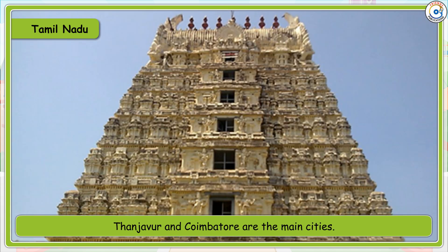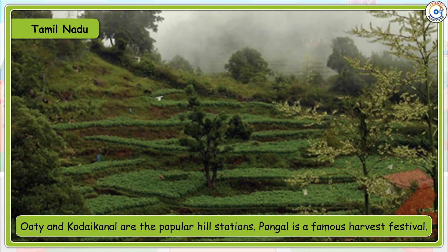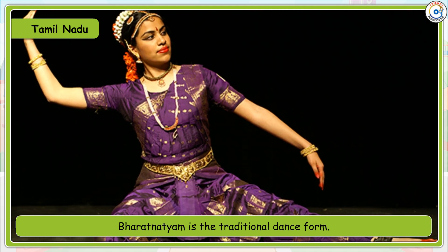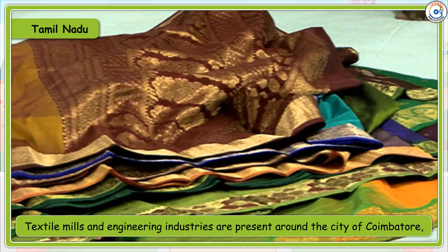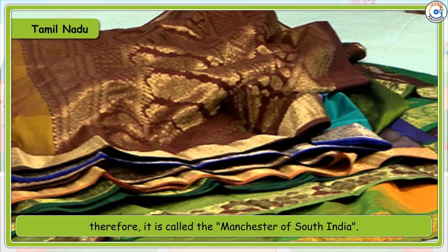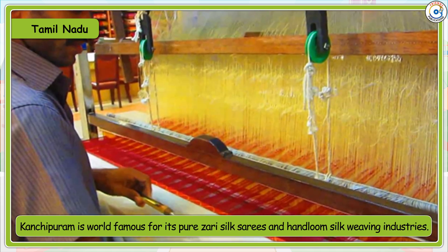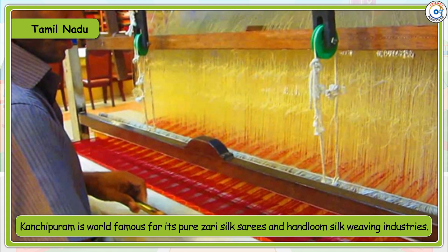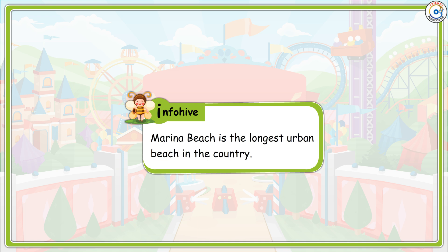Ooty and Kodaikanal are the popular hill stations. Pongal is a famous harvest festival. Bharatanatyam is the traditional dance form. Textile mills and engineering industries are present around Coimbatore, which is why it is called the Manchester of South India. Kanchipuram is world famous for its pure zari silk sarees and handloom silk weaving industries. Tamil Nadu is the largest producer of turmeric. Info Hive: Marina Beach is the longest urban beach in the country.